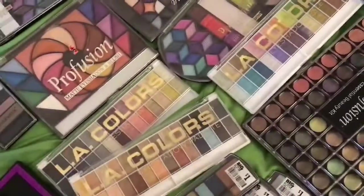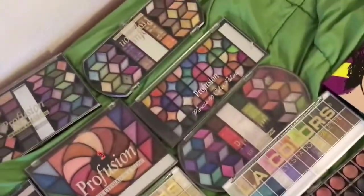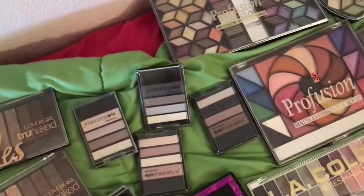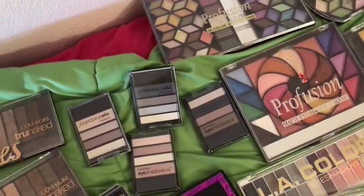The other colors I got those on Amazon. I got the Profusion ones at Rainbow, and I got these at my local Meijer — they don't sell these anymore though.